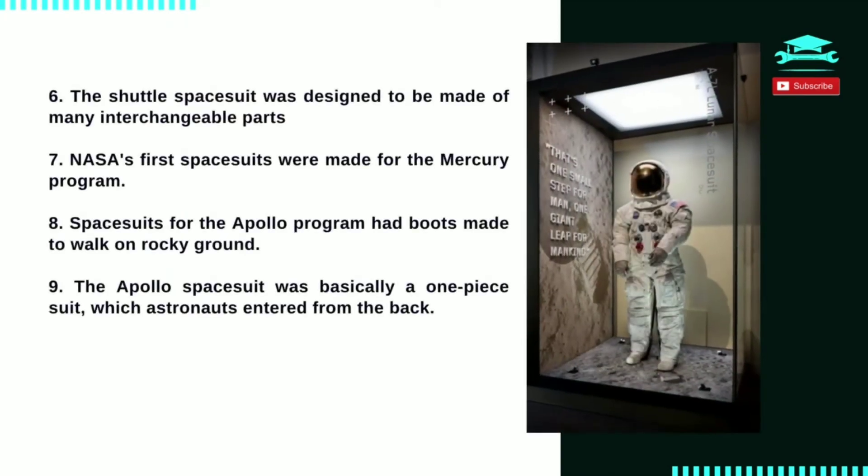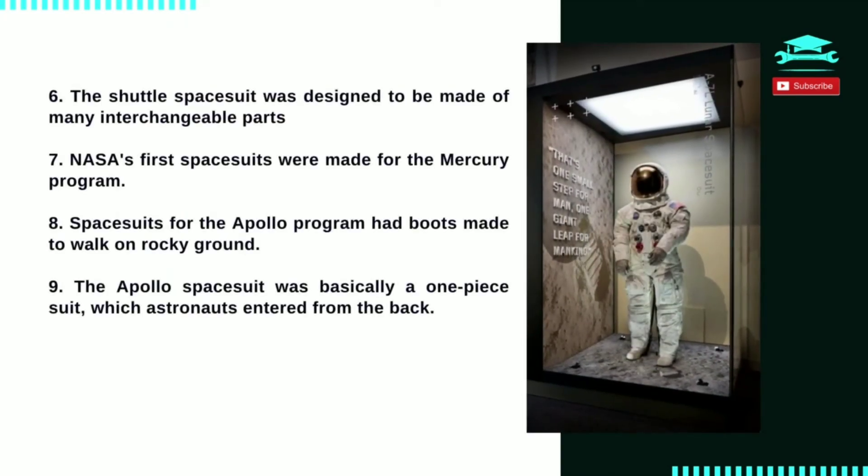Number 9: the Apollo spacesuit was basically a one-piece suit, which astronauts entered from the back. Each suit was made to fit — or custom tailored — to each astronaut.